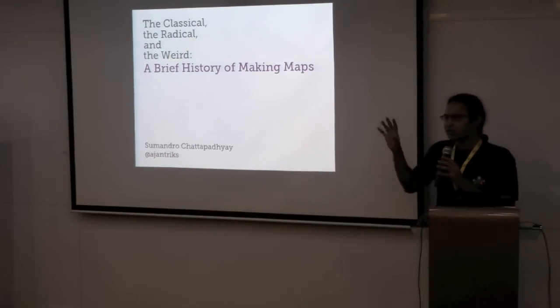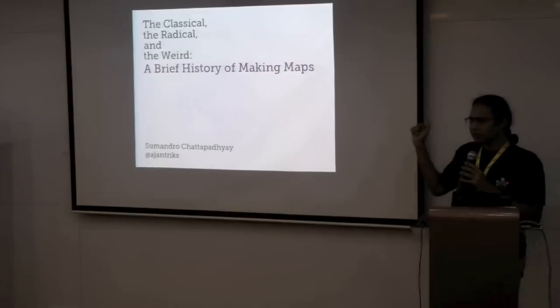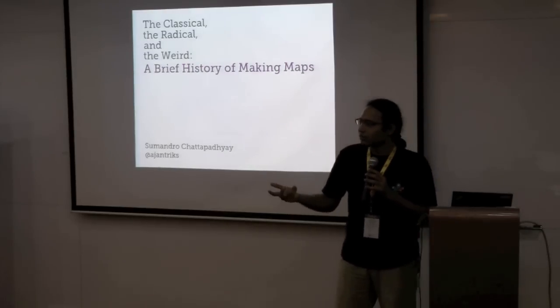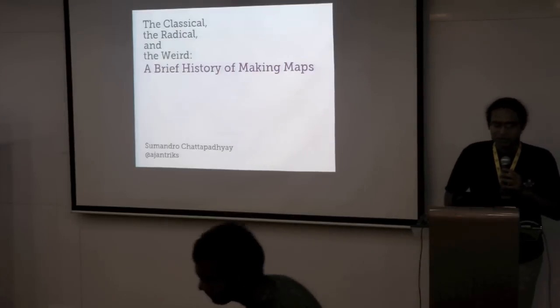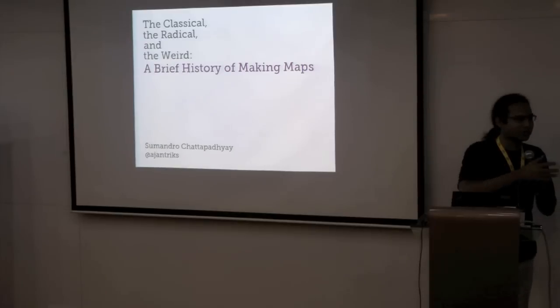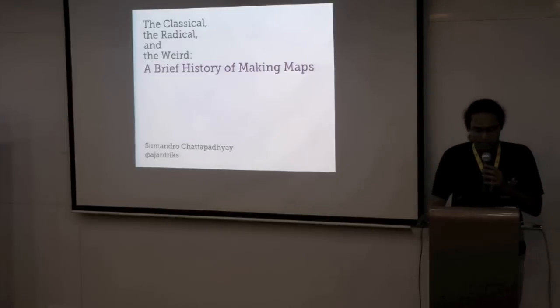This is not a technical session at all. I'll try to do, as it says, a brief history of making maps. Some of the maps I'm going to show and talk about are classic ones, some represent radical initiatives to rethink what maps can do. Some of them are weird, because it comes from very personal choices about the most interesting maps in world history. And also some look weird, I guess.